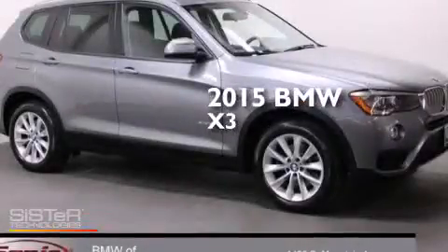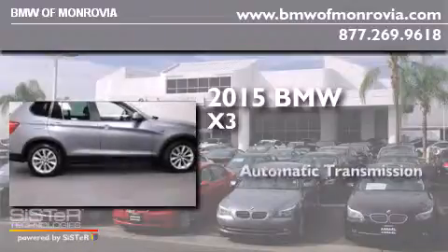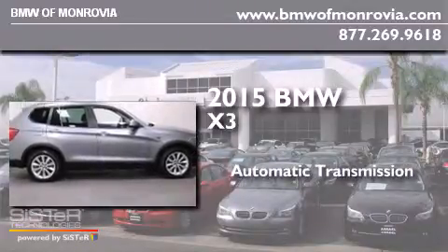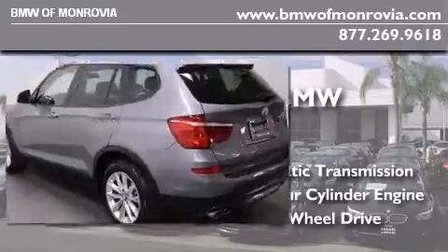This is a 2015 BMW X3. This crossover has an automatic transmission, an inline four-cylinder engine, and the added safety and control of all-wheel drive.